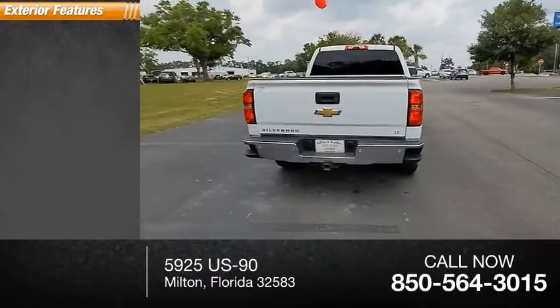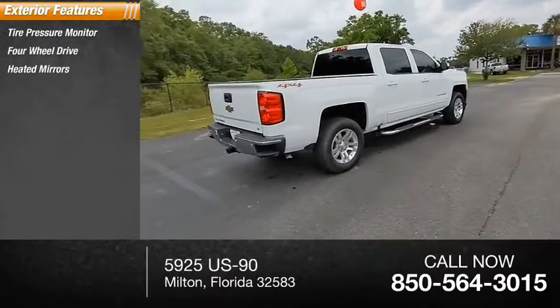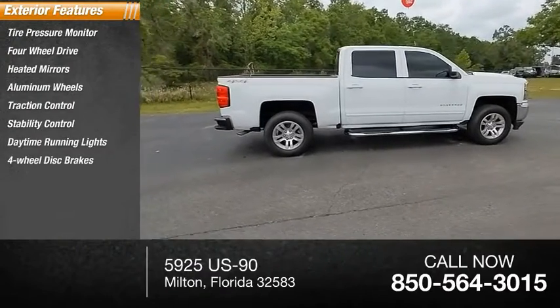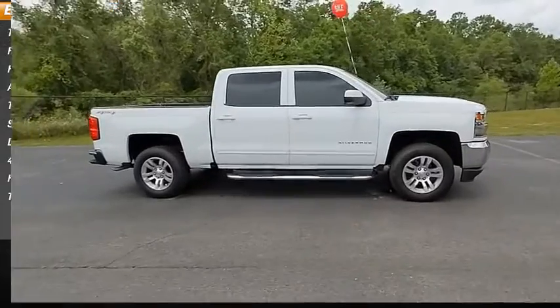Here are some of this vehicle's great options: tire pressure monitor, 4-wheel drive, heated mirrors, aluminum wheels, traction control, stability control, daytime running lights, 4-wheel disc brakes, HID headlights, and front all-season tires.